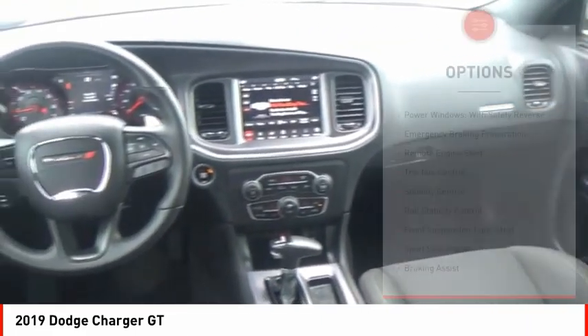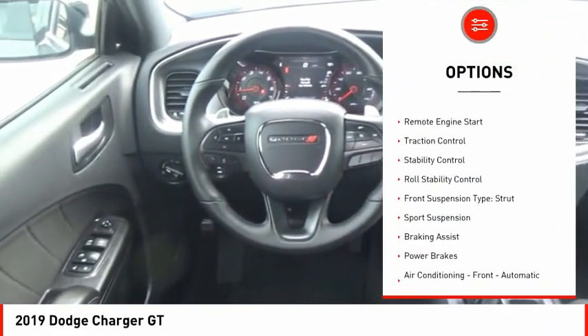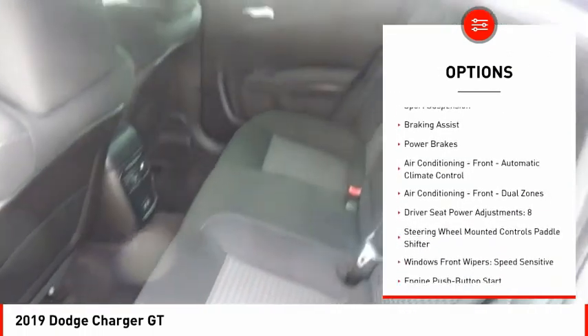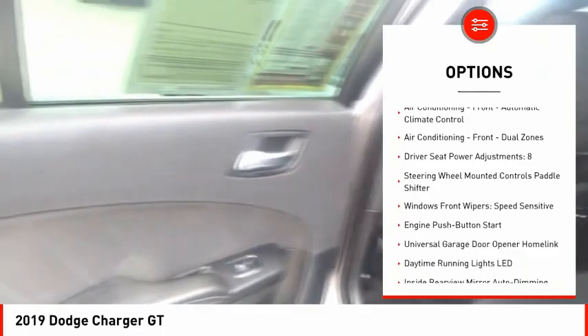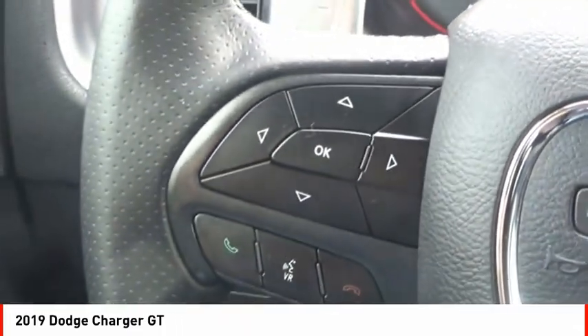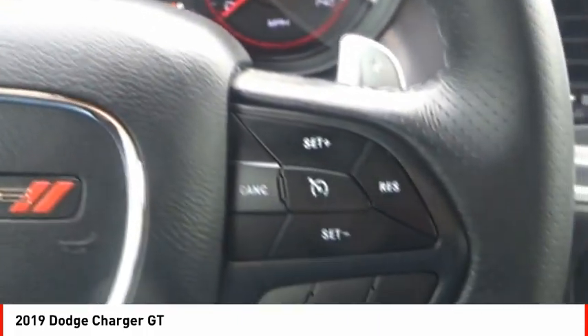Here are some of this vehicle's great options: power windows with safety reverse, emergency braking preparation, remote engine start, traction control, stability control, roll stability control, front suspension type strut, sport suspension, braking assist, power brakes.